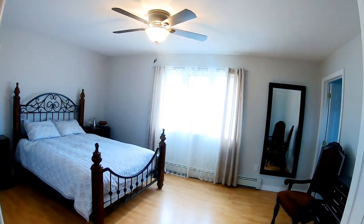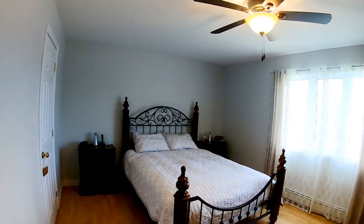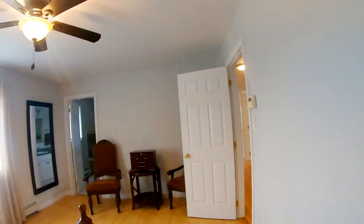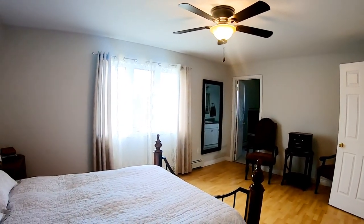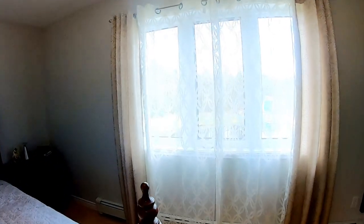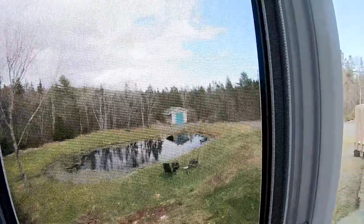Down the hall to the right is a huge master bedroom with a window to the backyard. It has a walk-in closet, which is nice and convenient, and also an en suite with a soaking jacuzzi tub. It's a nice big room and the window is overlooking the pond, so imagine waking up to this view every day.